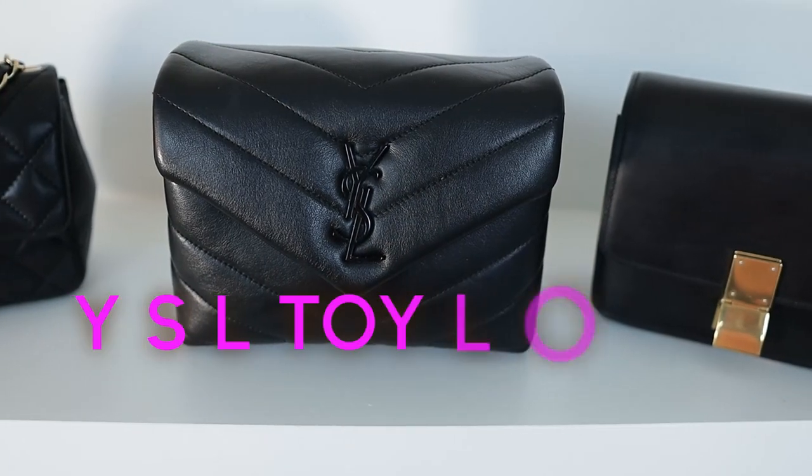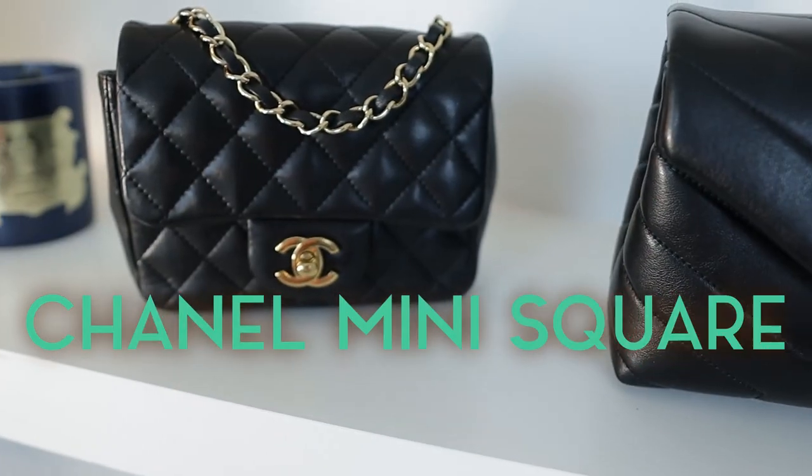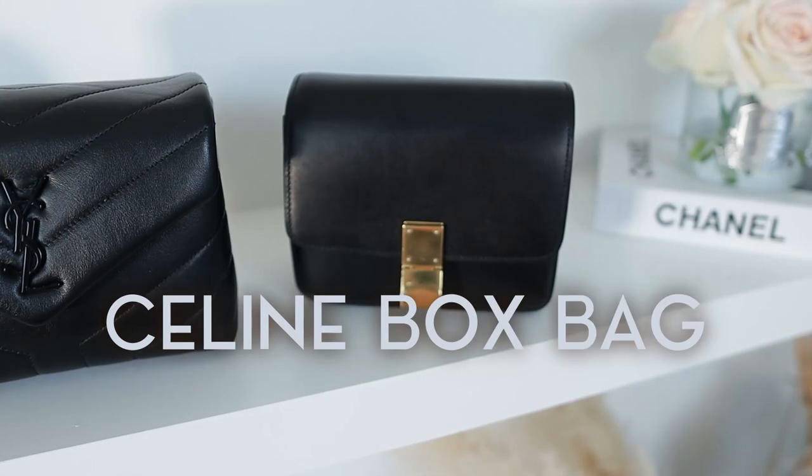Hello everyone and welcome back. If you're in the market for any of the three bags that you saw in the thumbnail — the YSL Toy Lulu, the Chanel Mini Square, or the beautiful Celine box bag — or you just want to have a bit of fun, stick around.